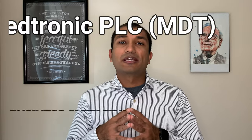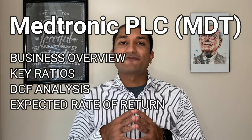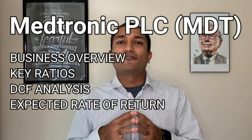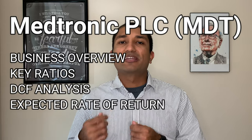Hey guys, this is Vyom Joshi with Superior North. Welcome back to my channel. Today we will be talking about Medtronic, which is one of the world's largest manufacturers of implantable biomedical devices. We'll review the company's annual report to get a better idea of its business model, look at the company's fundamentals by focusing on its key ratios, perform a discounted free cash flow DCF analysis to find the intrinsic value of the company, and finally do an expected rate of return calculation.